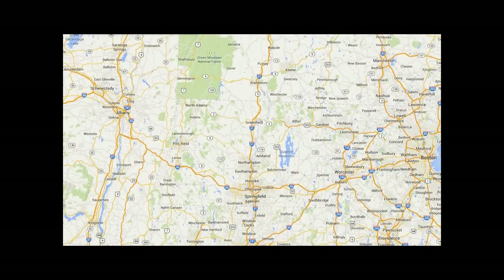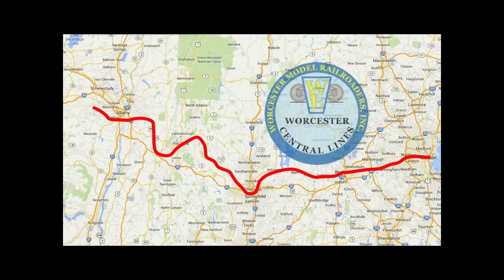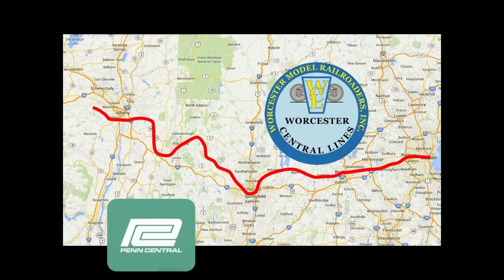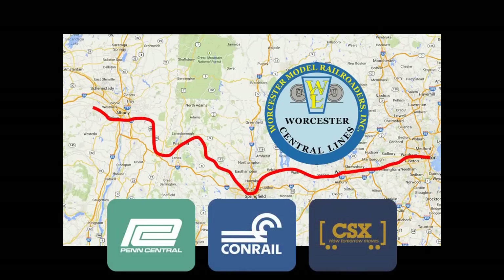According to our version of history, in the early 1970s, the Penn Central, desperate for cash, agreed to sell the portion of the railroad that had been known as the Boston and Albany in the New York Central era to eccentric billionaire and WCL founder Dudley O. Webster. This included the main line between the namesake cities and its various branch lines. As part of the arrangement, Penn Central retained trackage rights to Boston, an arrangement that continued through successors Conrail and now CSX.